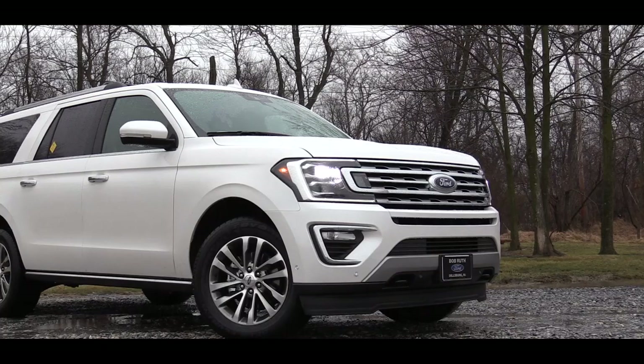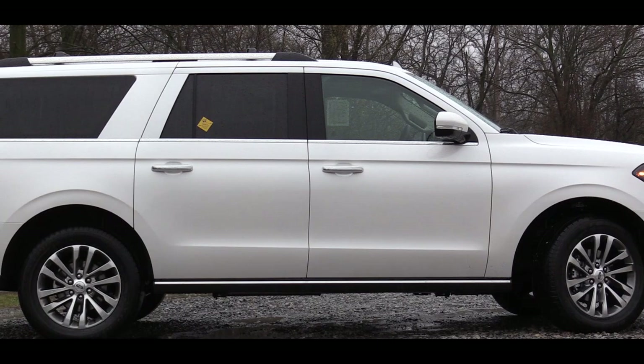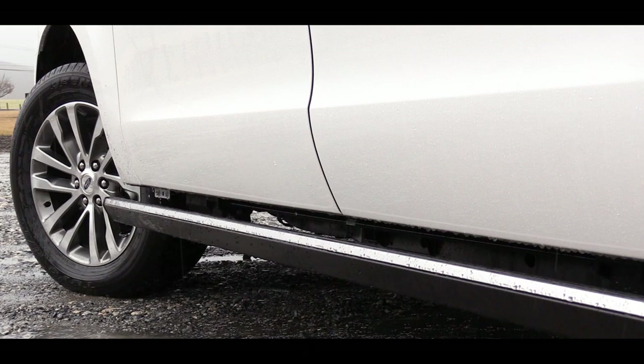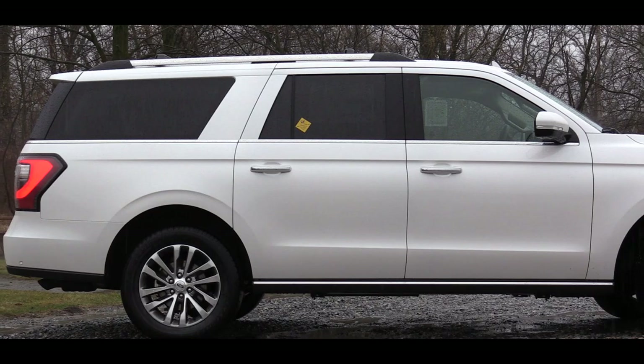There are also front tow hooks on the four-wheel drive versions. Making our way to the side, there is rear privacy glass for all trim levels as well as roof rack side rails. Power deployable running boards come standard on the Limited trim and up — they tuck under the vehicle and automatically deploy when you open the door. Wheel setup includes 20-inch aluminum alloy wheels standard, with 22-inch aluminum alloys available as an option.